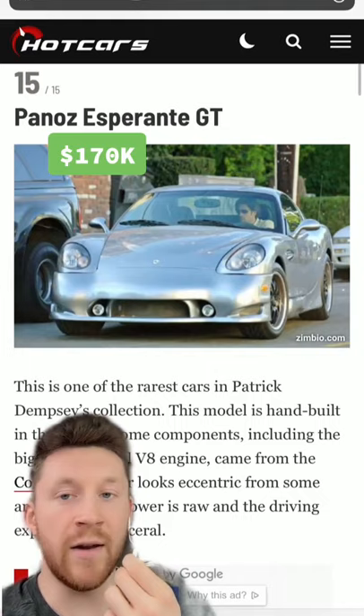Mr. Dempsey starts it off with a pretty dang rare Panaz Esperante GT. I really like the look, but like the uniqueness.